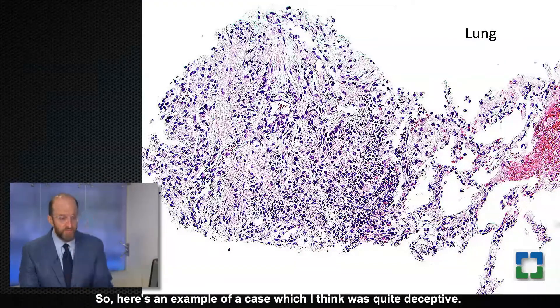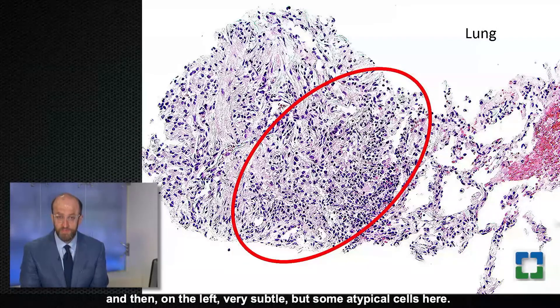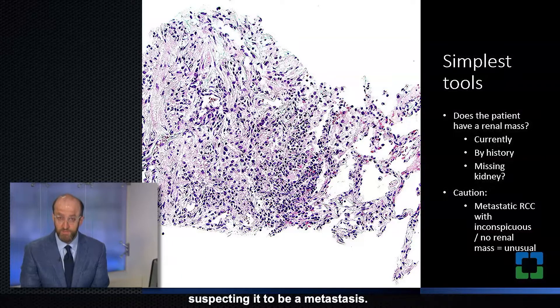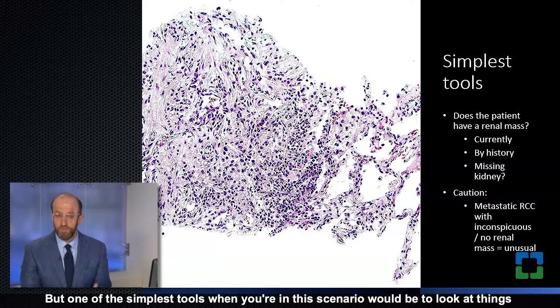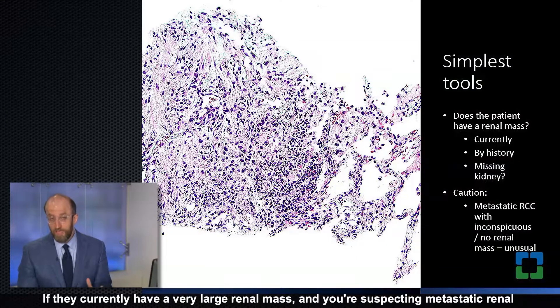Here's an example of a quite deceptive case — a lung biopsy with lung tissue on the right side and very subtle atypical cells on the left. This patient had a known history of renal cancer, so we were suspecting a metastasis. Some of your simplest tools in this scenario are to look beyond the pathology itself: does the patient have a renal mass? If they have a large renal mass and you're suspecting metastatic renal cancer, that would certainly be supportive.